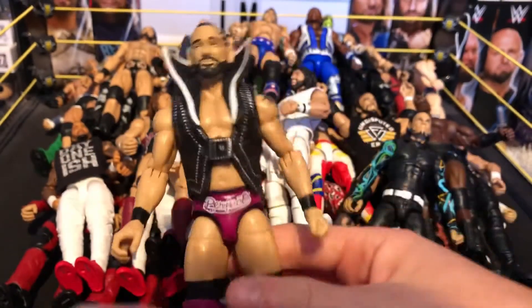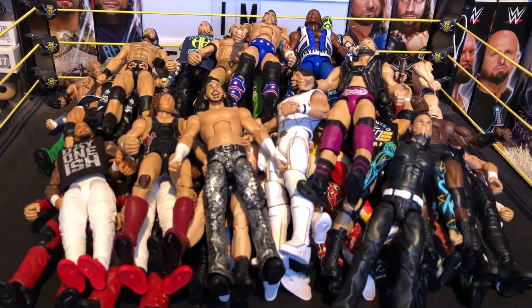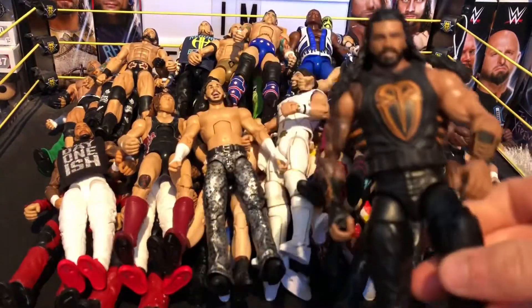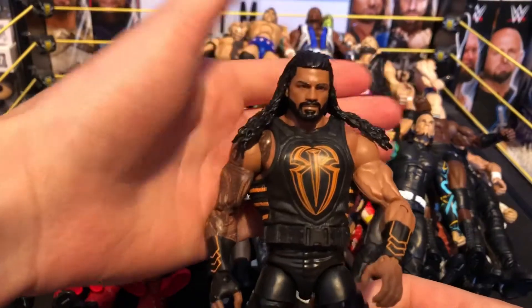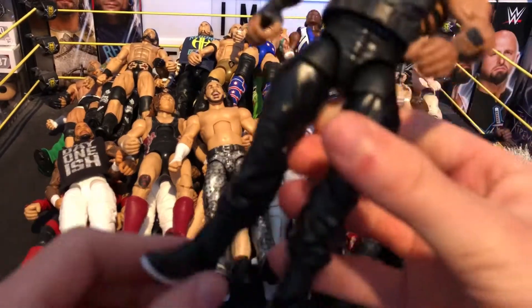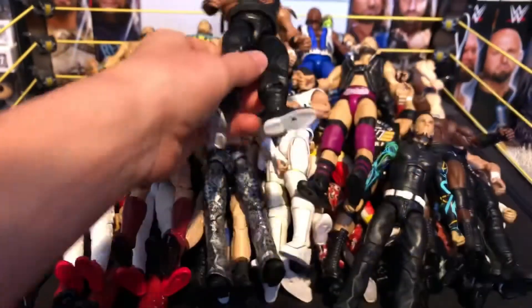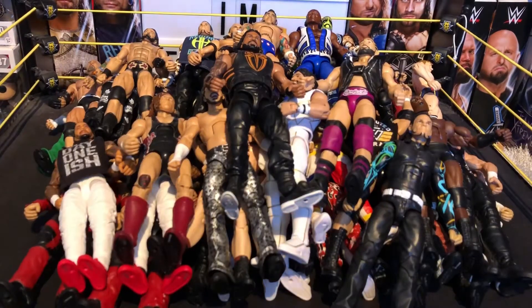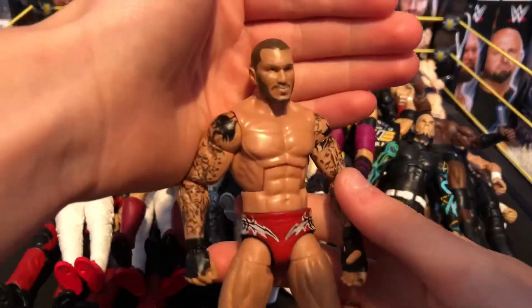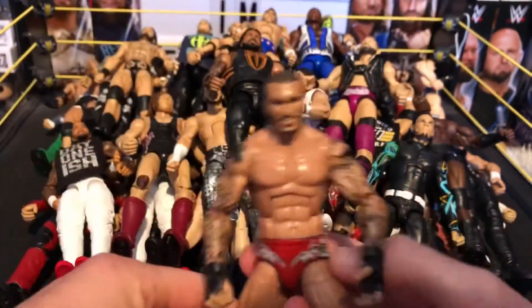Next we have the Roman Reigns fix-up — Elite 56 with swapped arms and orange chest pieces. I prefer the orange and white but left the white outsoles; might paint those orange. Next we have a custom Elite Randy Orton — not made by me — in his Wrestlemania 31 attire from that epic RKO on Seth Rollins. Really nice figure.